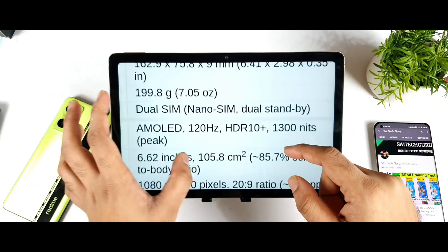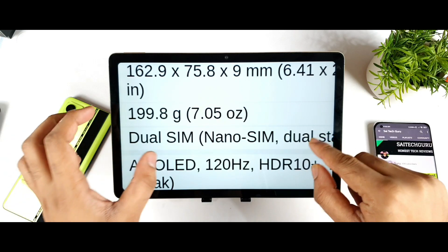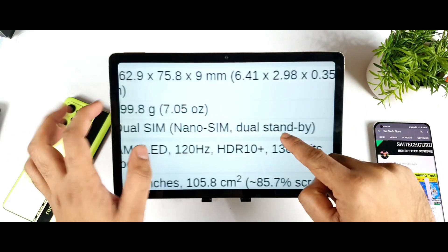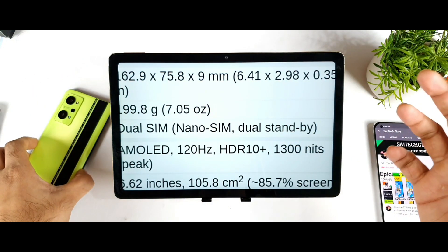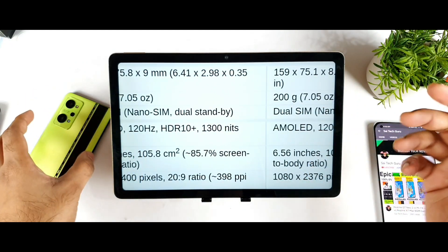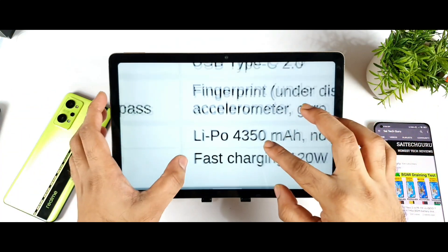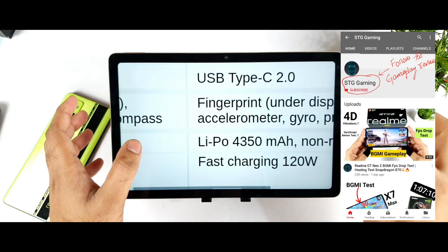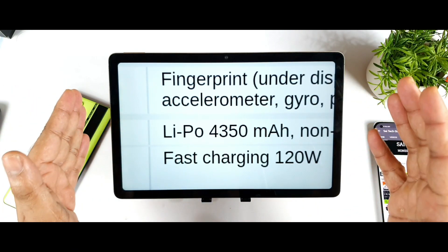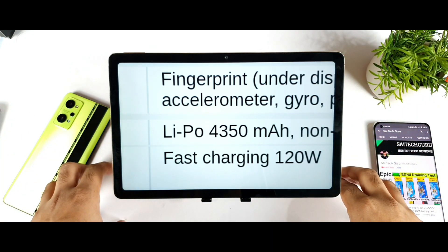Regarding build quality and weight, the Realme GT Neo 2 weighs 199 grams and the iQoo 8 weighs 200 grams. The Realme GT Neo 2 is 8.6mm thick, and the iQoo 8 is 9mm thick, so you might expect a slightly slimmer profile from the Realme. The iQoo 8 comes with a 4350mAh battery but with 120W fast charging. We're not sure whether they will launch with exactly 120W in India, but if they do, this will be the first phone with a 120W charger in India — which would be really interesting.